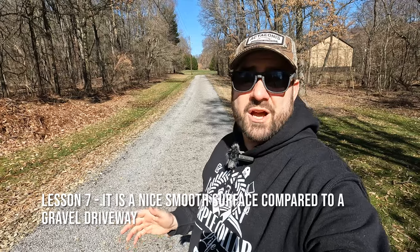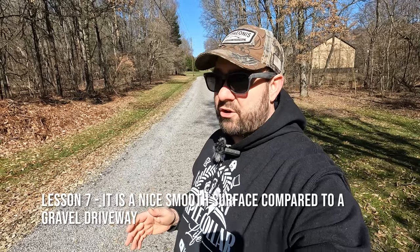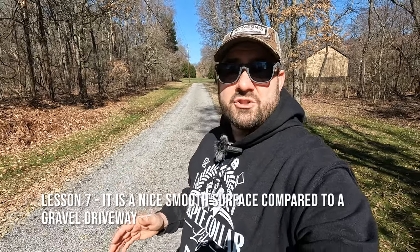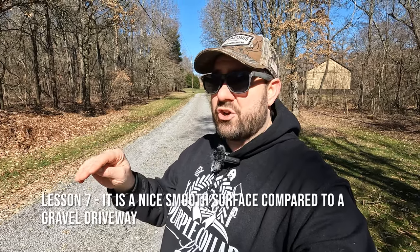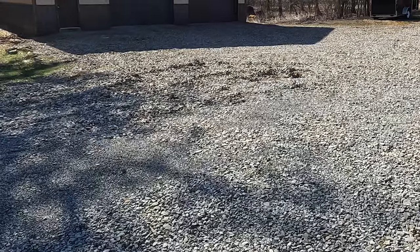Tar and chip driveway lesson learned number seven: we really enjoy the nice smooth surface. Yes, this tar and chip was not done properly — we should have gone local, had experts do it, and paid a little more. But we do like the surface. The nice smooth ride coming in the driveway and having a more solid surface at the end is better than constantly battling potholes with loose gravel. However, we have to be really careful where we put it — not in parts of the driveway where we're running heavy equipment like the mini excavator in and out all the time, as that would destroy tar and chip quickly.